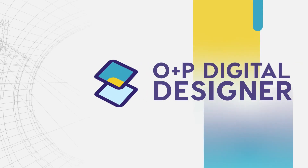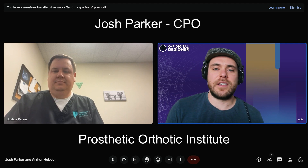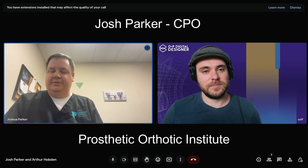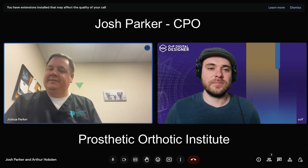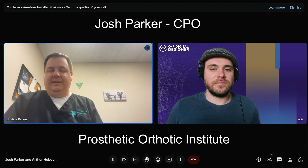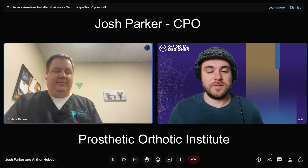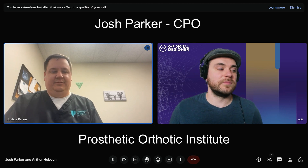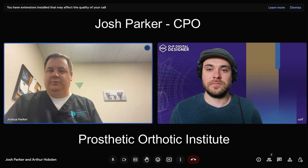Thanks for taking the time today to meet with me. Can you start off by introducing yourself and telling everyone what you do? My name is Josh Parker. I work here in the Charlotte, North Carolina region for Prosthetic and Orthotic Institute. I am a certified prosthetist orthotist for the last eight years certified, and I've been in the business for almost 16 years as a technician prior to this. So I've had my hands in the technical aspect of traditional fabrications, transitioning to digital design and central fabrication as my go-to essentials now.